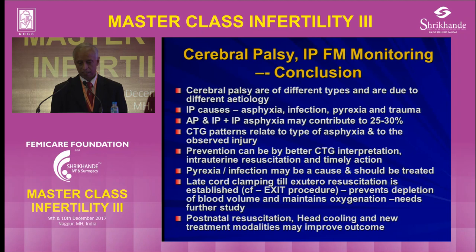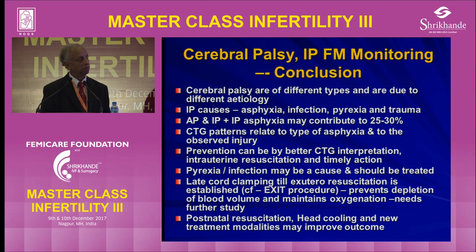To conclude: cerebral palsy is of different types and due to different etiologies — it can be infection, bleeding, or an abnormality of the baby's brain. Intrapartum causes are not only asphyxia but also infection, pyrexia, and trauma. Antepartum and intrapartum combined might contribute up to 25 to 30 percent of cases. CTG patterns relate to the type of asphyxia and the observed injury, and prevention can be improved by CTG interpretation, intrauterine resuscitation, and timely action. Pyrexia and infection may be a cause and should be treated.